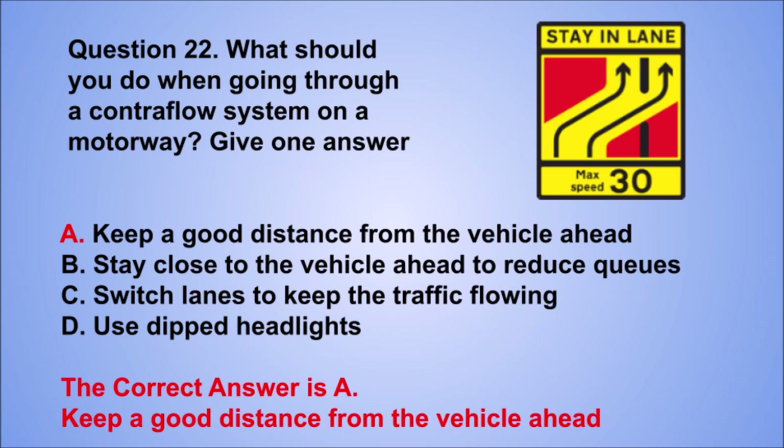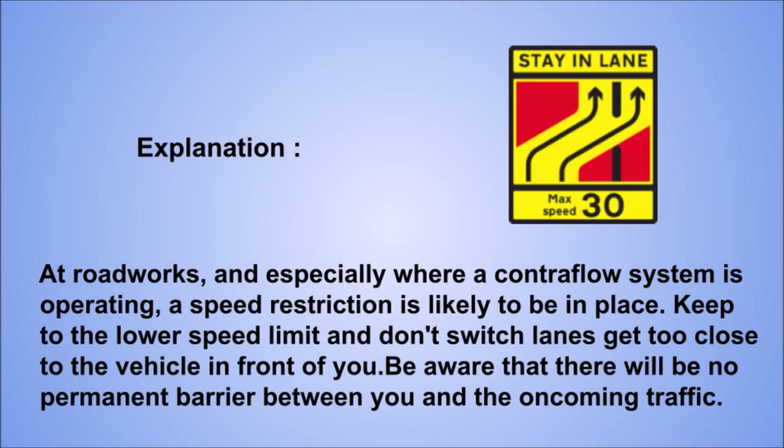Explanation: at roadworks, and especially where a contraflow system is operating, a speed restriction is likely to be in place. Keep to the lower speed limit and don't switch lanes or get too close to the vehicle in front. Be aware that there will be no permanent barrier between you and the oncoming traffic.